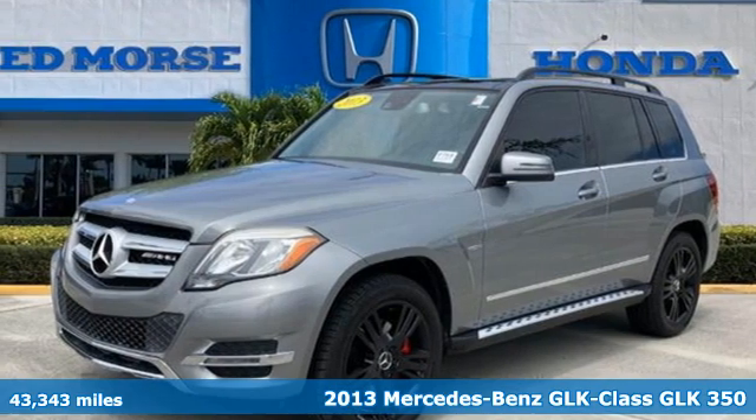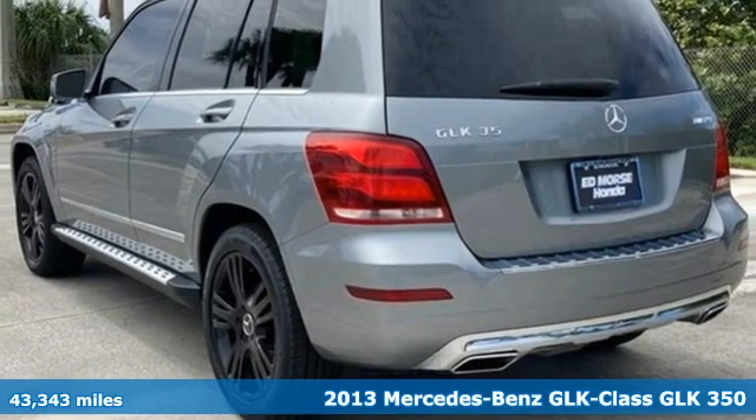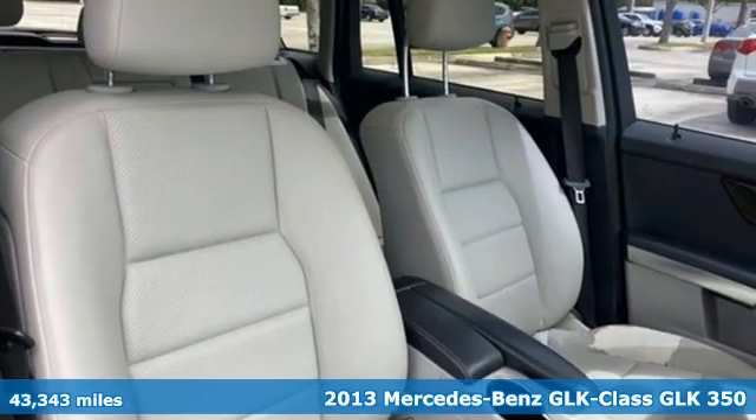It's a 2013 Mercedes-Benz GLK. This GLK is up for anything, yet remains down to earth. It makes everyday life easy.